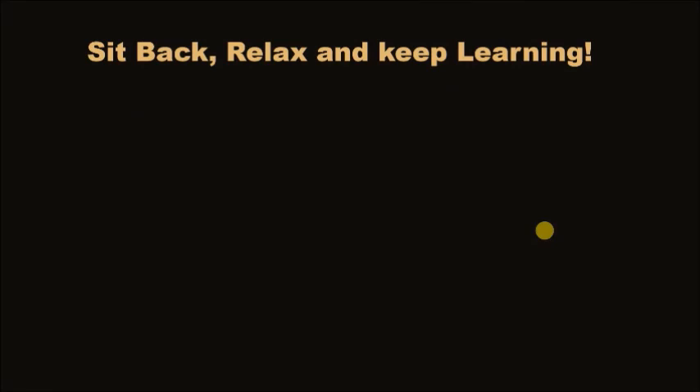It is the end of this introductory video on TISNet Preparation 2020. Some more videos are lined up on the way — till then, sit back, relax, and keep learning.